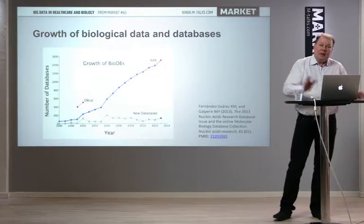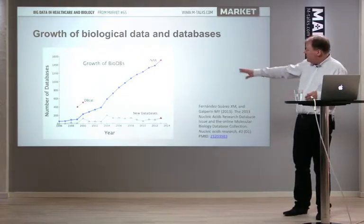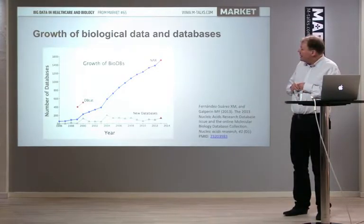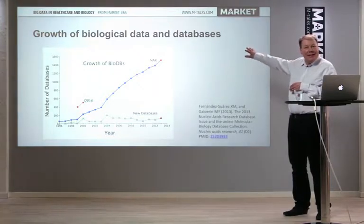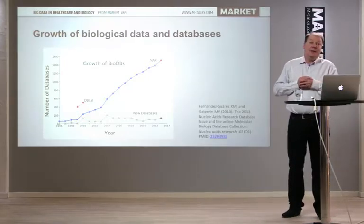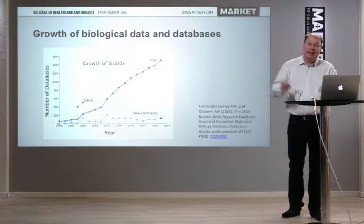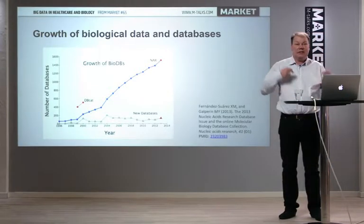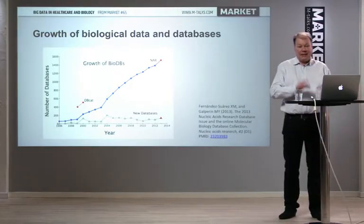In biology, not only DNA sequences but a ton of other data are accumulating. This graph illustrates the growth in the number of databases — serious databases. It is linearly increasing, but still hundreds of databases are being observed on the web every year. It is not just DNA sequences — it is protein structures, gene expression data, protein interaction data, and many other data types growing exponentially.